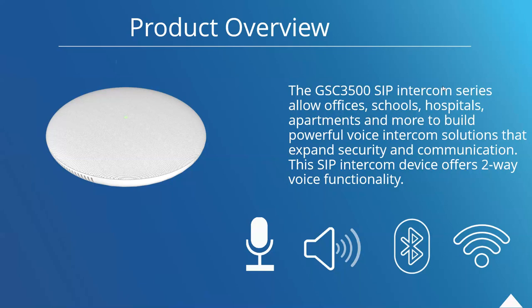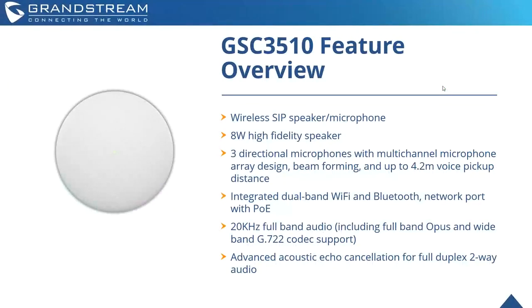They are wall-mountable or ceiling-mountable as well. Starting with the GSC 3510 feature overview: this device comes with a wireless SIP speaker and microphone, and an 8W high-fidelity speaker. Compared to its counterpart, this is the one that has the microphones built into it, so this is the intercom device.